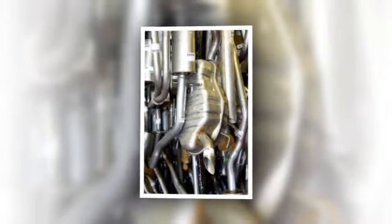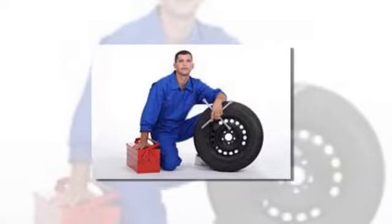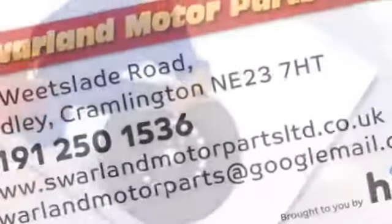We cover all makes and models, and we are part of the A1 Motor Stores group for your peace of mind. Same day and next day delivery is available for all trade clients. Call us today to find out more.